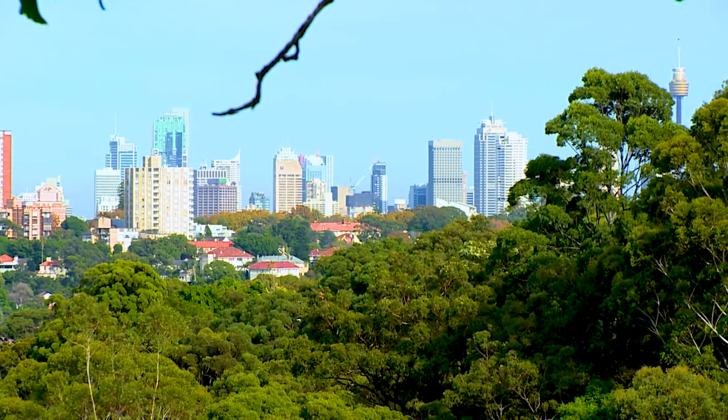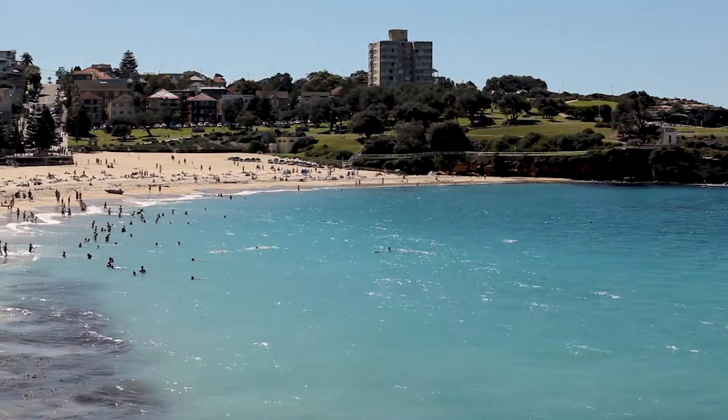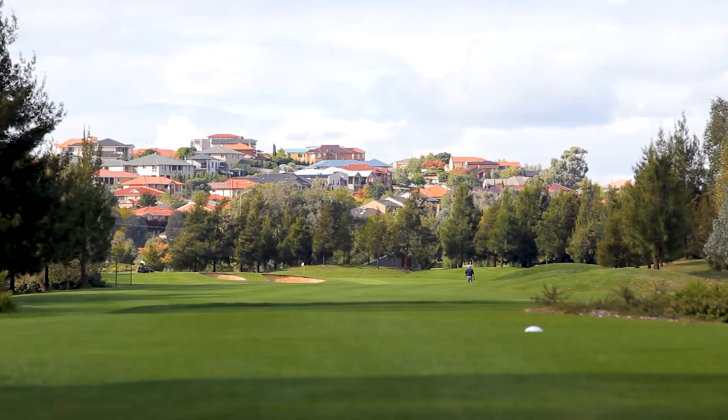Perfectly positioned in the heart of Bellevue Hill, close to beaches, shopping centres, golf courses and schools — this really is the ideal location.